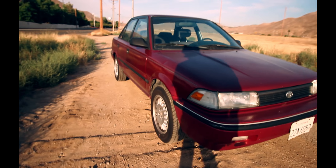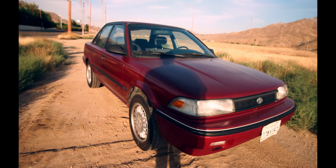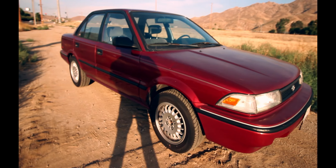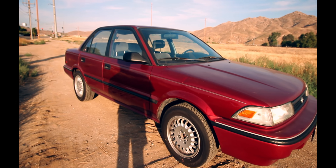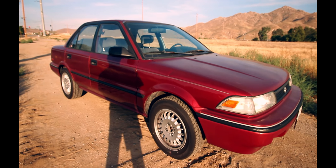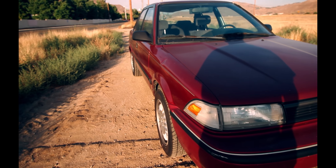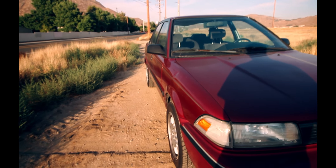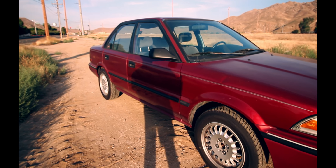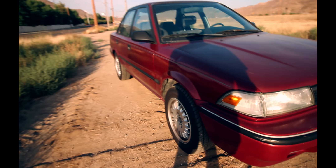This is gonna be the new daily driver — it's a '92 Corolla, AE92, or '94 because it's a sedan. This is gonna be the new daily slash build we're gonna be doing. It's red and maroon, different colors on different panels. I haven't done a video on it yet, so this is the first video. I've already done some work to it just to get it running and have it as a daily driver.